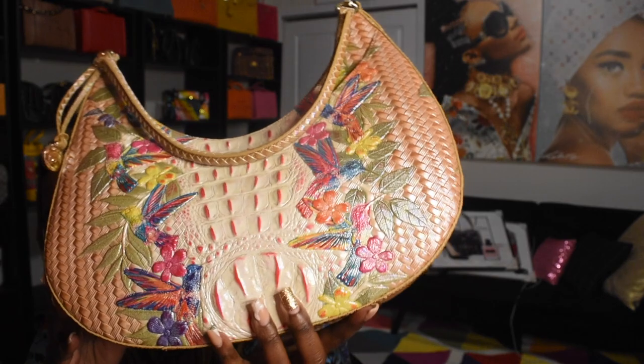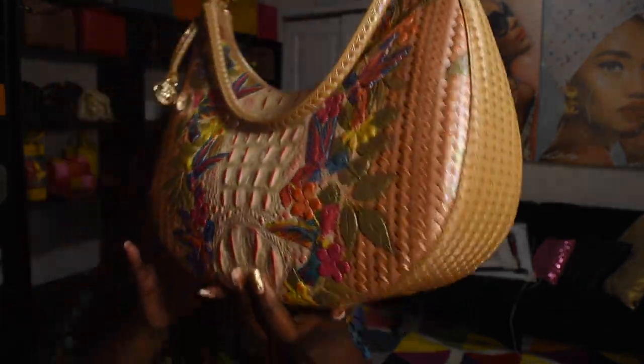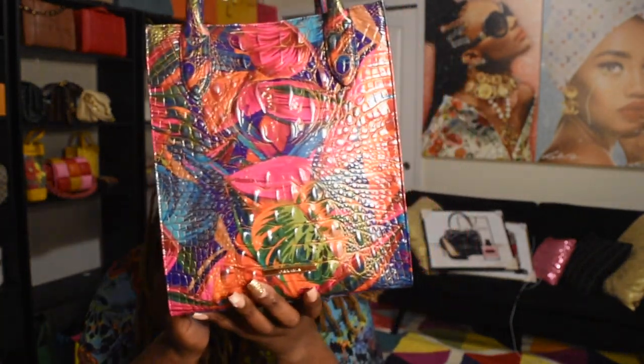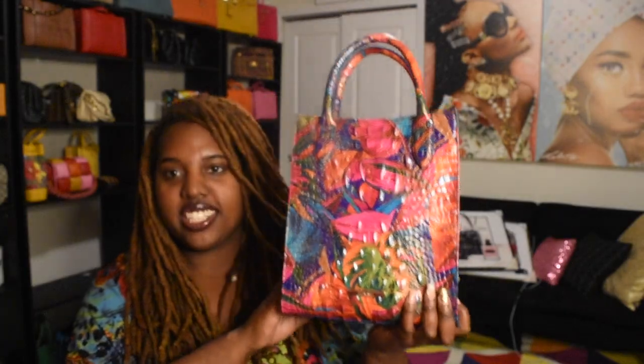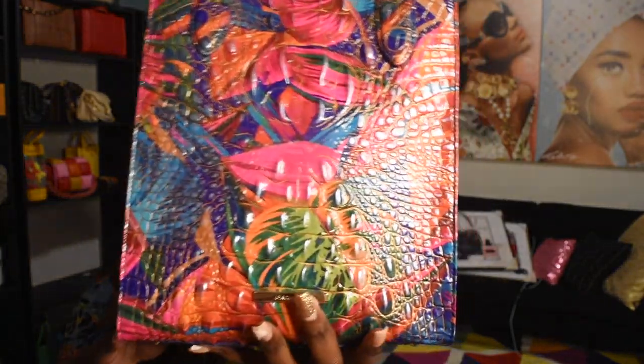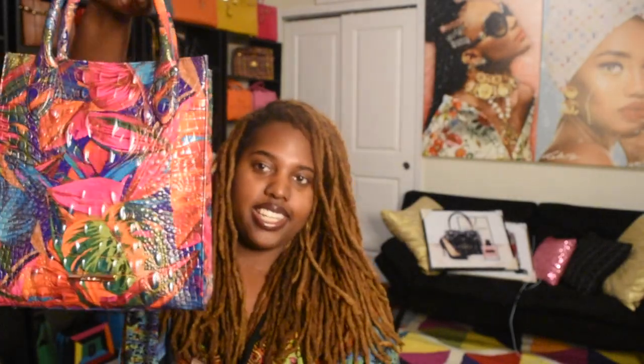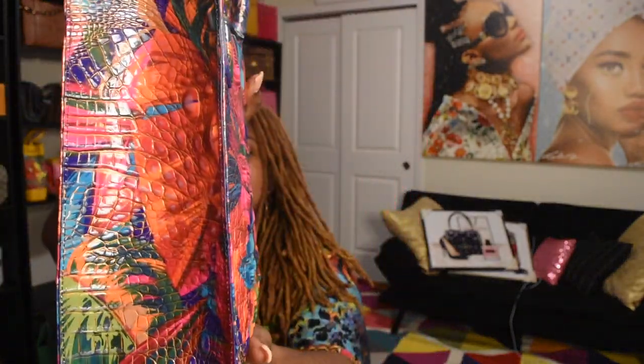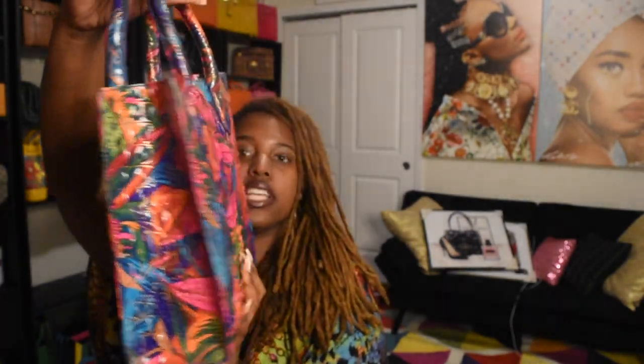Another Brahmin bag I got is the Mariah in the Lush line. I just love the shape of it, it's so pretty. The thing with Brahmin is they go on sale, so hold off — I don't get any of them at retail. They always go on sale and I appreciate that about them because you can get at least 30 to 40 percent off.